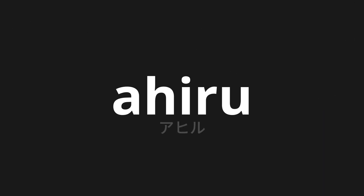Welcome to this pronunciation video. Today, we will be focusing on a new word that you might find challenging or intriguing. So let's dive into today's word: Ahiru, which means duck in Japanese.